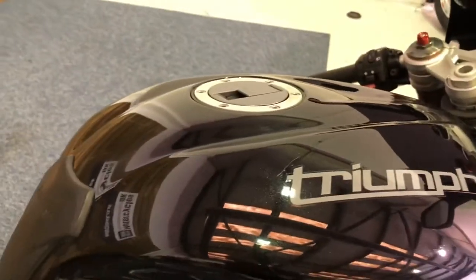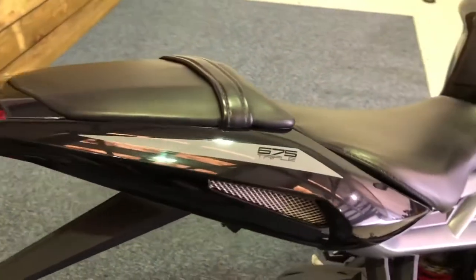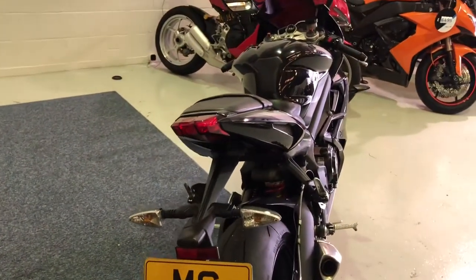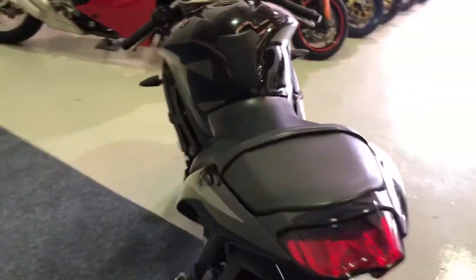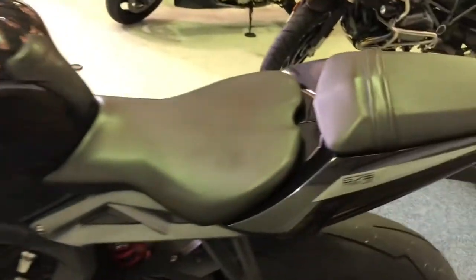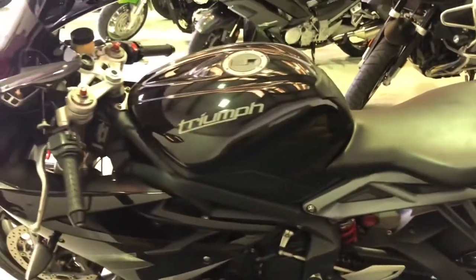Petrol tank as you can see is in excellent condition. This is the Phantom Black colour so when you get this in the daylight there's kind of a blue fleck to it — it's a really really nice bike to look at. Really pretty machine, and as I said superb, razor sharp handling. If you're looking for something to take on track days this will take some beating, I can assure you. Rear tyre has plenty of life left in there and all in all an excellent motorcycle.